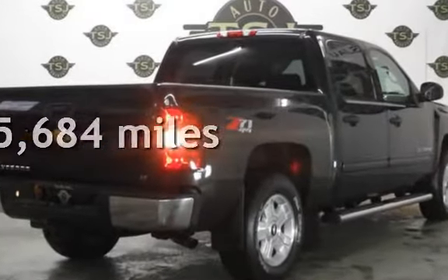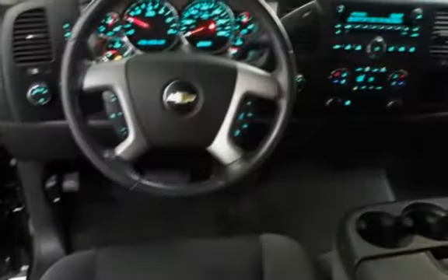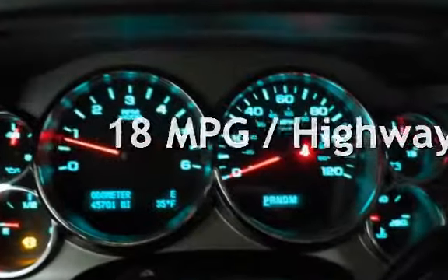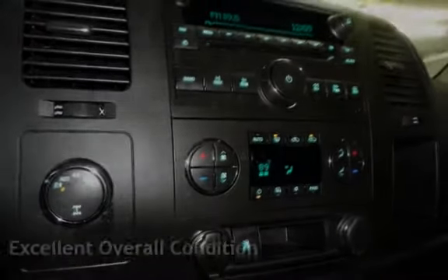This Chevrolet is a great value with less than 46,000 miles on the odometer. Estimated fuel economy for this vehicle is 14 miles per gallon in the city and 18 miles per gallon on the highway. This vehicle is in excellent overall condition.